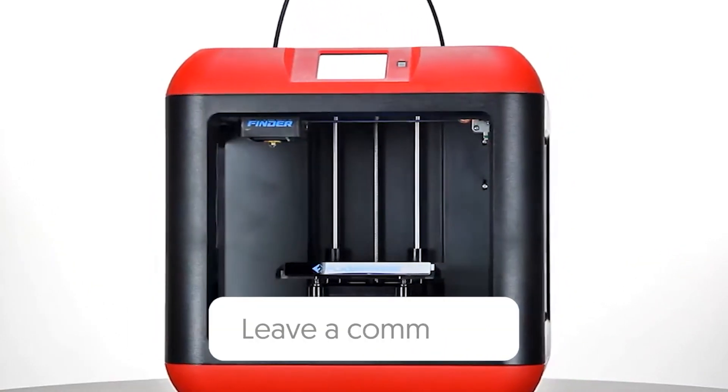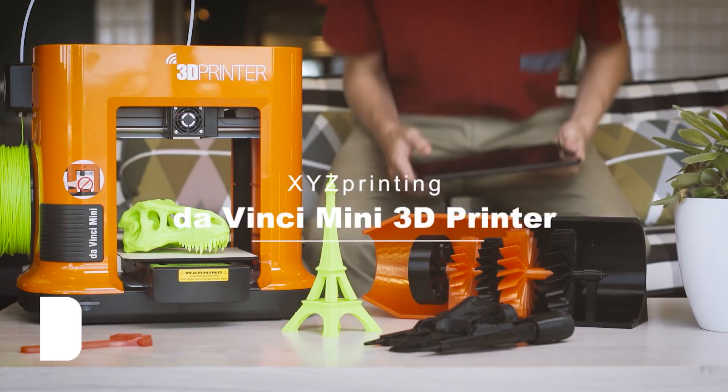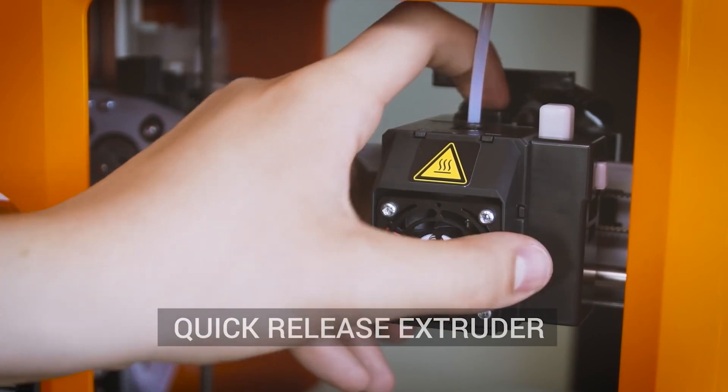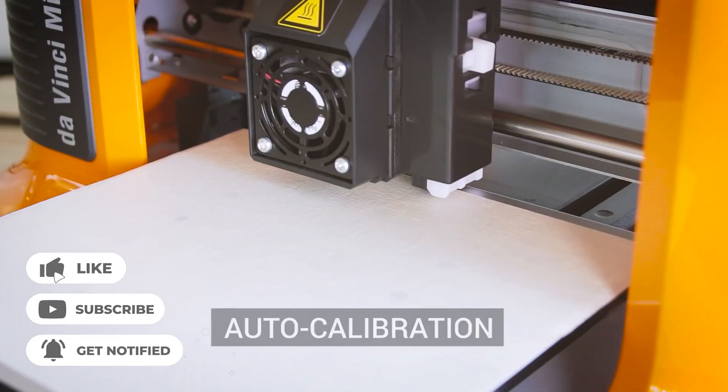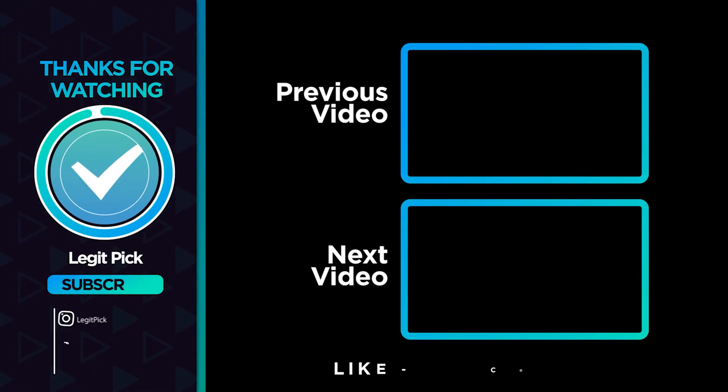Let us know in the comments below which 3D printer you were going to choose. If you liked this video and it helped you in any way, please give it a like. And if you don't want to miss future videos, subscribe to the channel. Till next time, see you guys later!